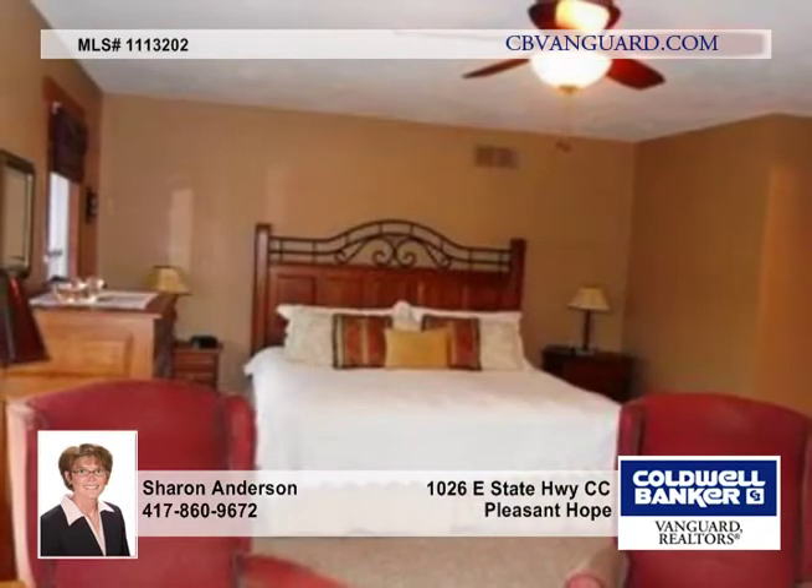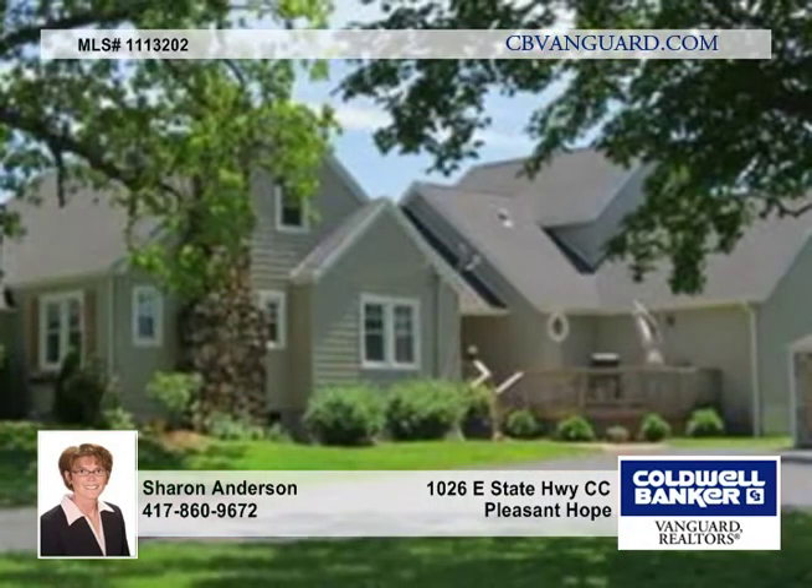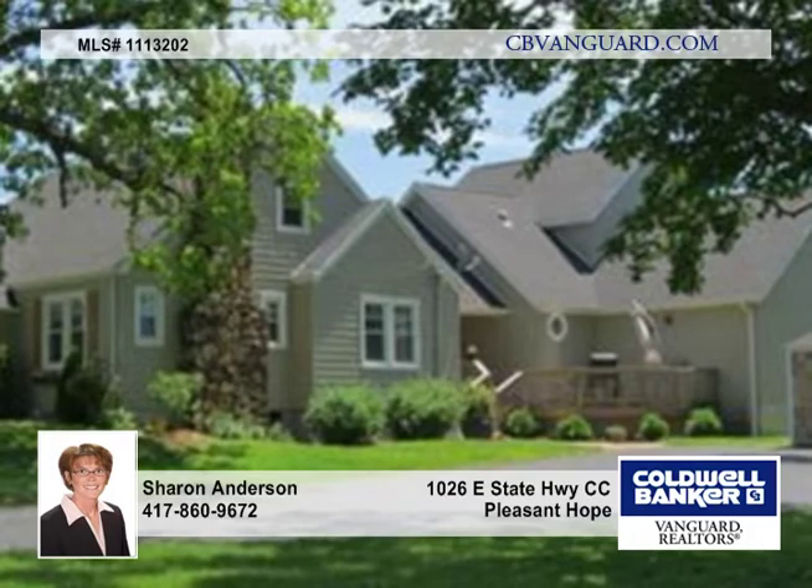Solid oak flooring, doors, and custom woodwork make this home a must-see. Don't miss this opportunity to own a charming home offered by Sharon Anderson.